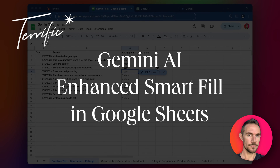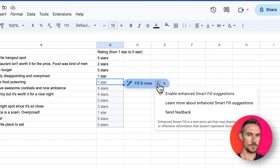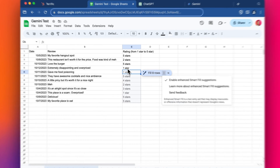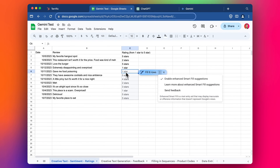Hey everyone. Following on from my recent video about Gemini in Google Workspace, I wanted to explore this feature I didn't get to test in that video — Enhanced Smart Fill Suggestions in Google Sheets. It uses AI to fill in columns and bridge a gap in the platform, because when you use Excel or Google Sheets to fill a whole column, it can only follow simple patterns unless you use formulas. This feature uses AI and context to generate the content in the spreadsheet.